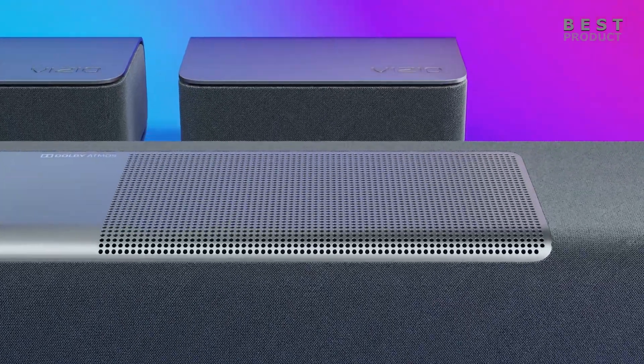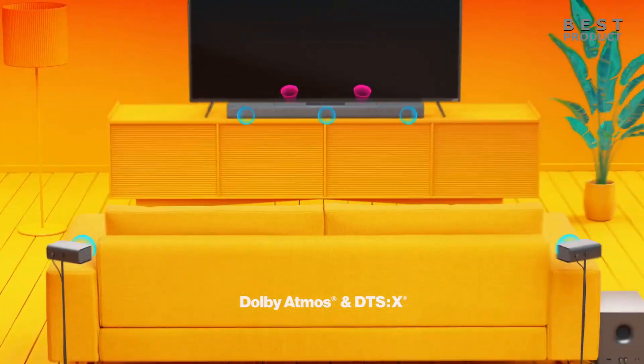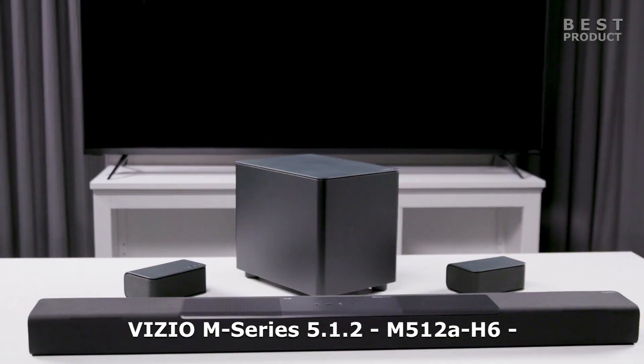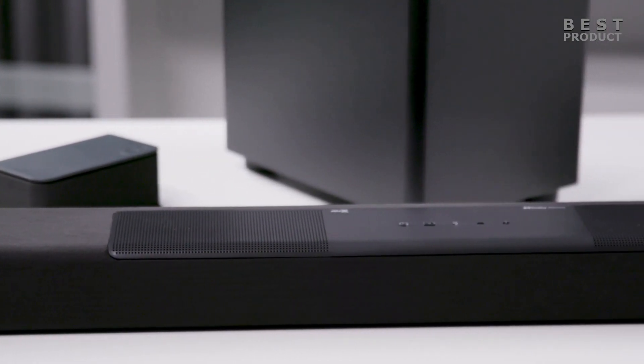The Vizio M-Series 5.1.2 M512 AH6 is a mid-range soundbar system that offers Dolby Atmos and DTS-X support for a more immersive audio experience. It consists of a main soundbar, a wireless subwoofer, and two wired rear speakers.